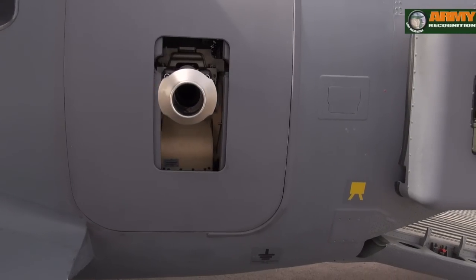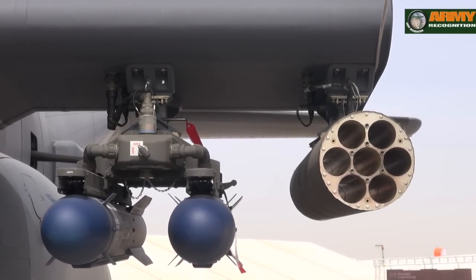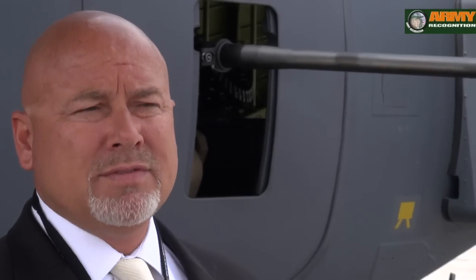The main capabilities include a lightweight 30mm cannon, weapons pylons where we can launch Hellfire missiles and rockets. We have a full defensive system installed on the plane, and we've totally modified the cockpit.